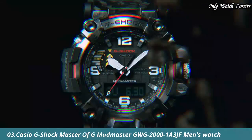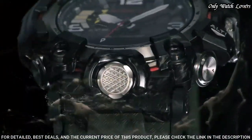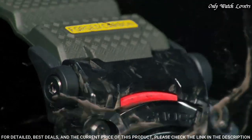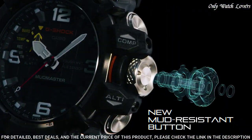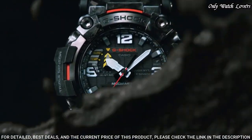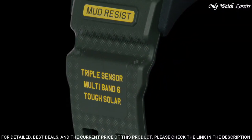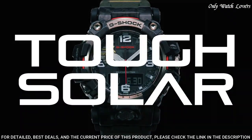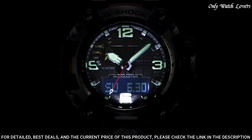Number 3: Casio G-Shock Master of G-Mudmaster GWG-2001 A3JF Men's Watch. It has Japanese solar quartz movement and 5678 caliber. Stainless steel, polymer hard coating case of round shape. Case dimensions are 54.4 mm in diameter and 16.1 mm in thickness. The dial of this Casio watch is black LCD, display type analog-digital. This timepiece has sapphire anti-reflection coating glass.